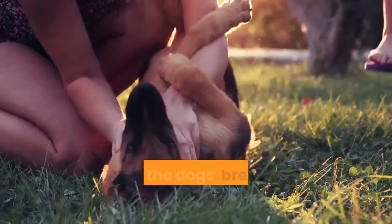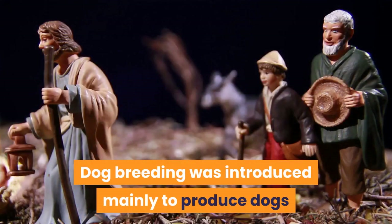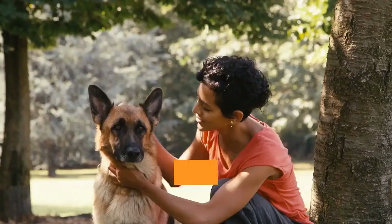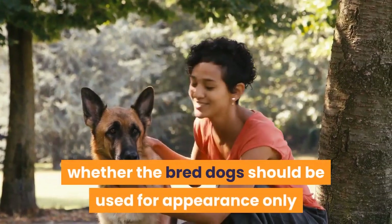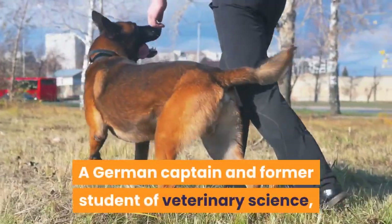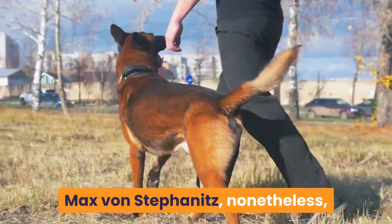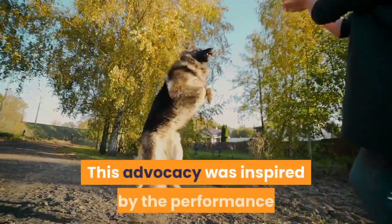The history of the working line German Shepherd can be traced back to the 1850s in Germany when the dog's breeding was standardized. Dog breeding was introduced mainly to produce dogs that would help shepherds protect the flock from predators. Contentions existed on whether bred dogs should be used for appearance only or also for working functions. A German captain and former veterinary science student, Max von Stephanitz, advocated for standardized breeding of working dogs.